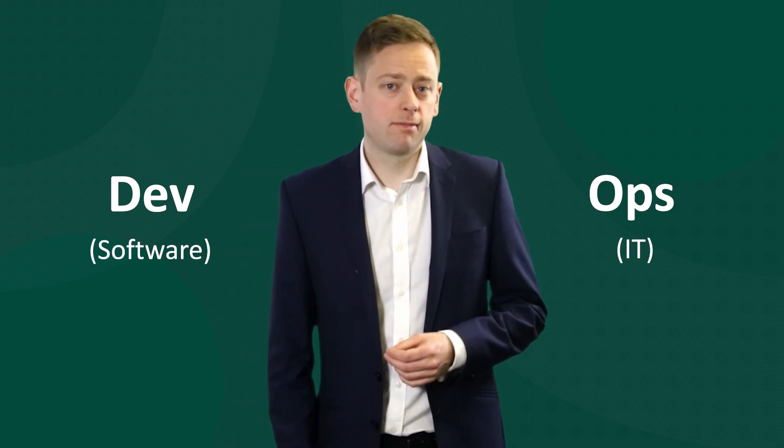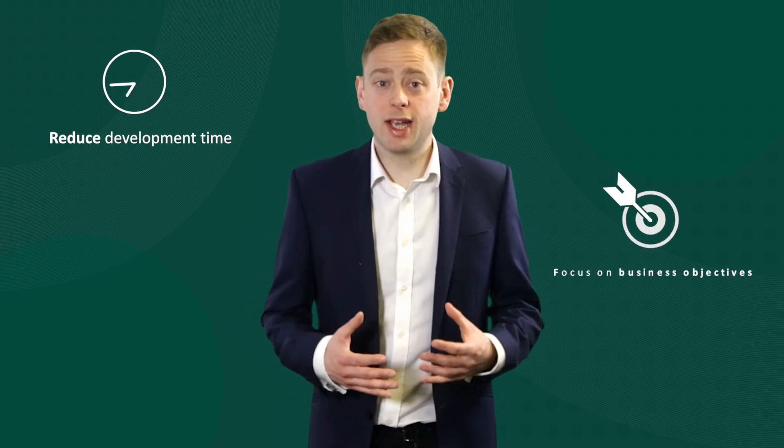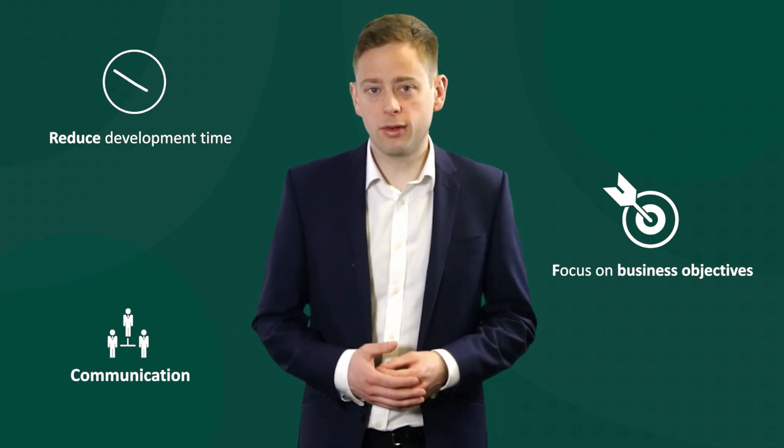DevOps is a practice which encourages collaboration between software dev and IT ops. It aims to reduce development time, encourage a focus on business objectives, and ensure that different departments work together in order to prioritise quality both before and after services are deployed.